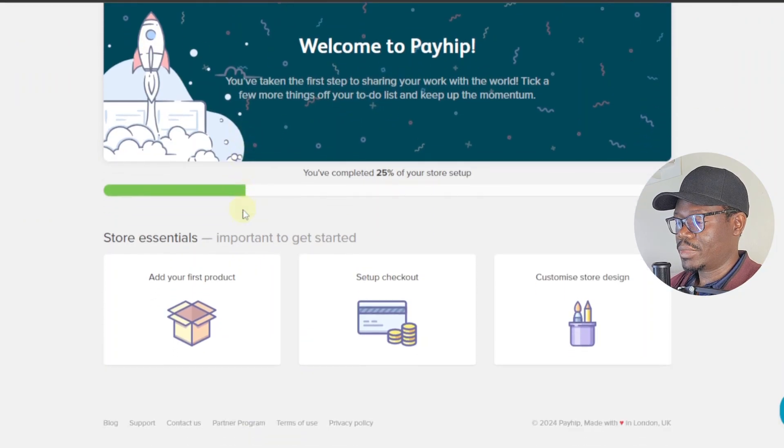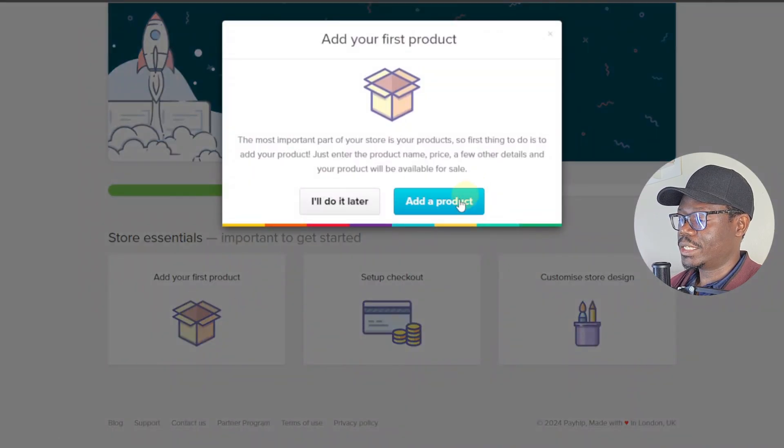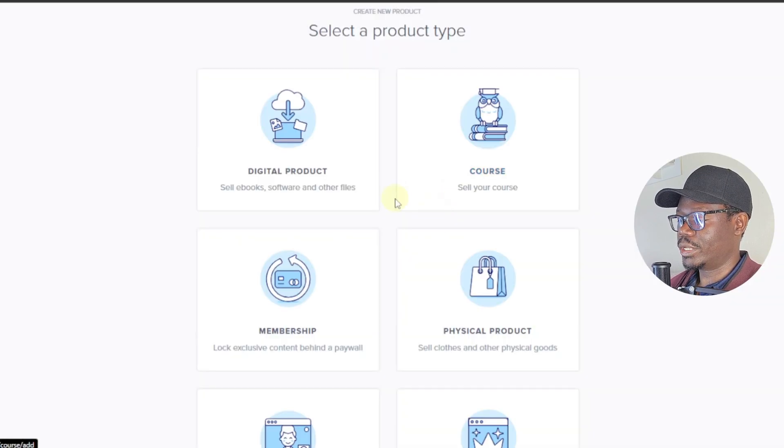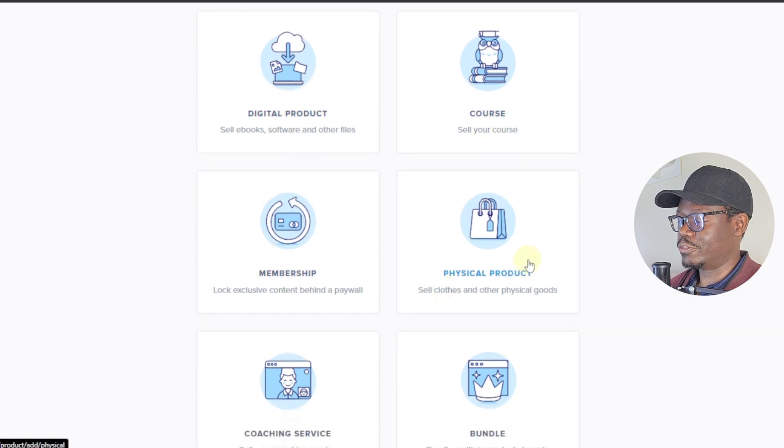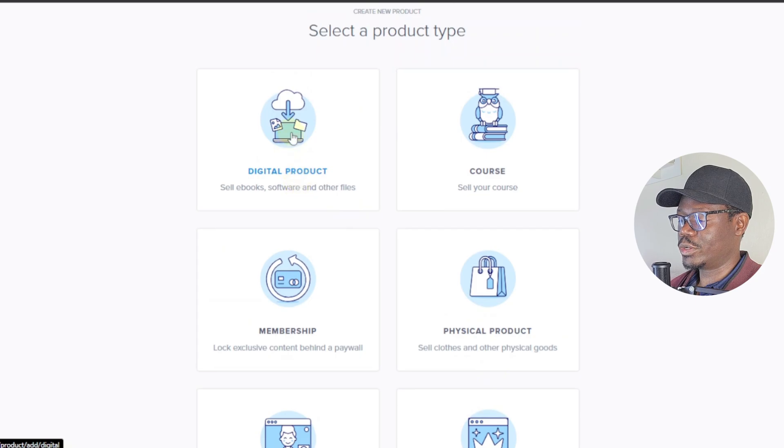After signing up, it takes you to the Welcome to Payhip page with three steps: first, add your first digital product; next, set up checkout; and last, customize the store. We're going to first add a product by clicking 'Add a Product.' Here you can choose different types: digital, course, membership, physical, coaching service, and bundle. We're going to go with digital.